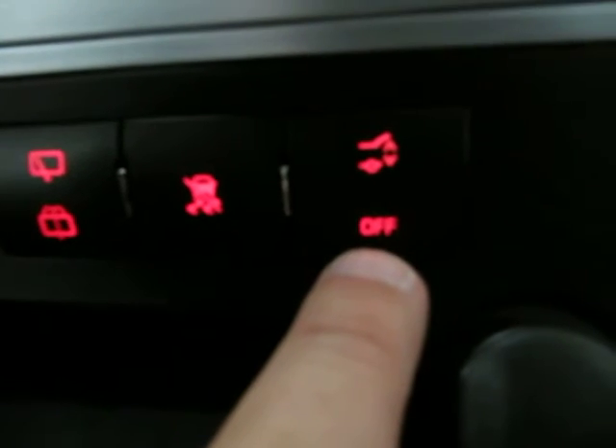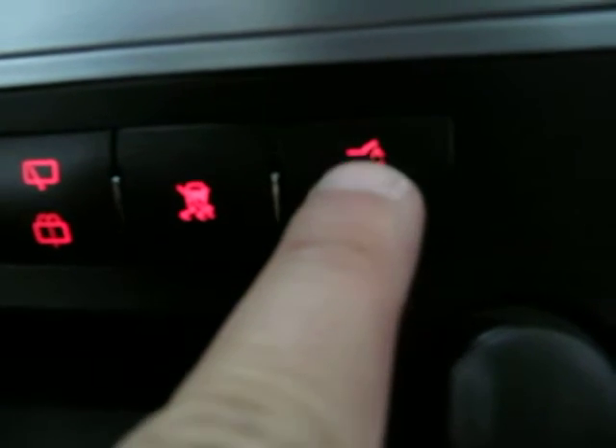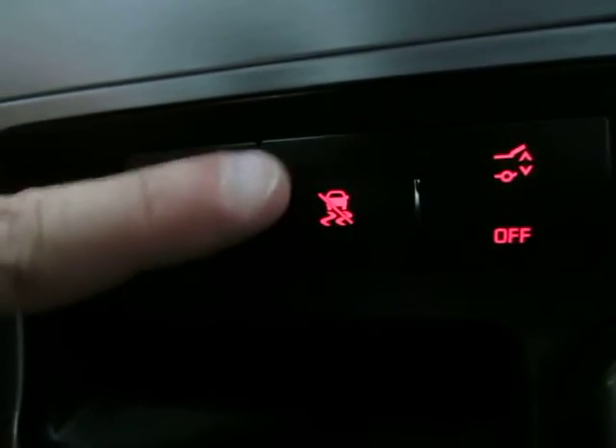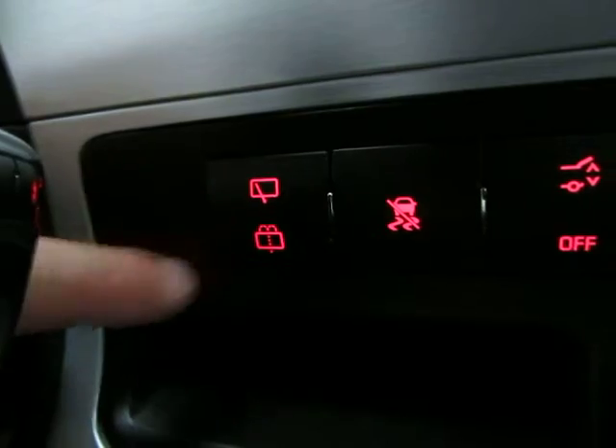This switch here controls the power tailgate. If you press off, you completely disable the power tailgate, meaning it can only be opened manually. If you press here, it will open or close depending on what position it's at. The vehicle also has traction control, rear window washer, and wiper.